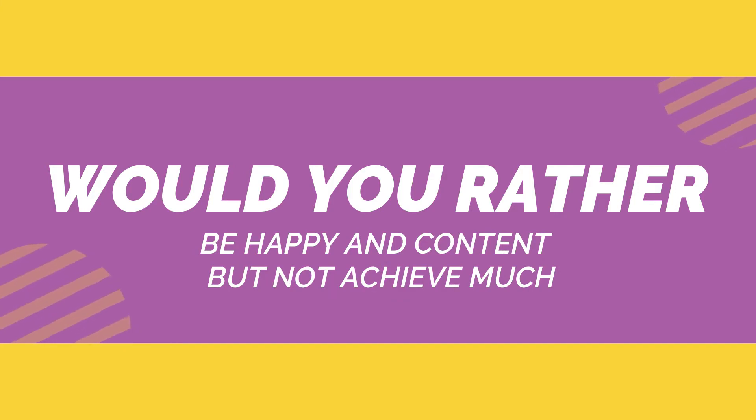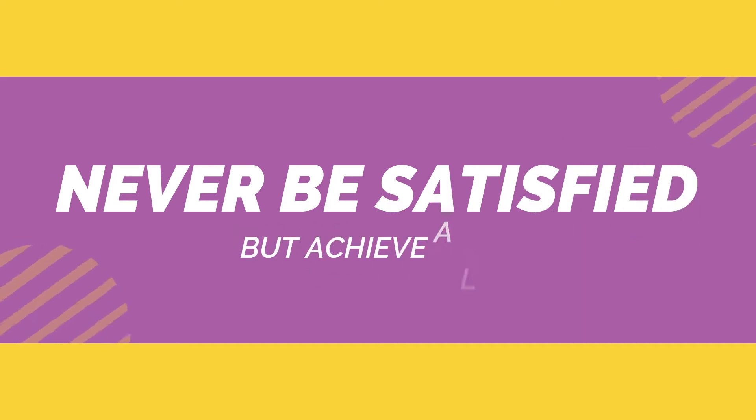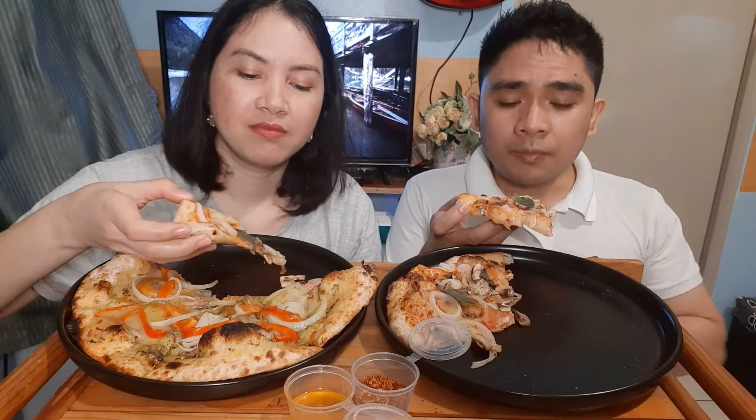This is from Joseph: Would you rather be happy and content but not achieve much, or never be satisfied but achieve a lot? Maybe I'll go with the first one — just happy and content, because at some point, enough should be enough. Be thankful for what you have. Even though you accomplish a lot of things, if you're still not satisfied, you're never going to be happy. I'd rather be content and achieve less so I can live life to the fullest — spend time with my family, with you, with little Betty. I'll be happy, not stressed, and I might live longer!